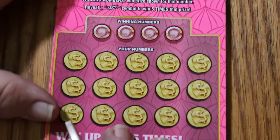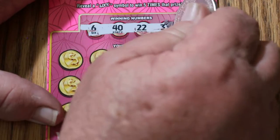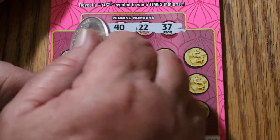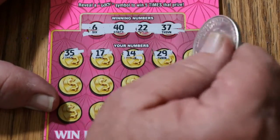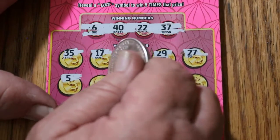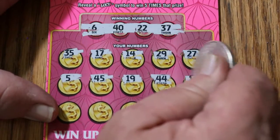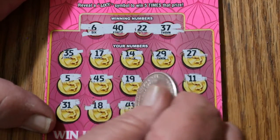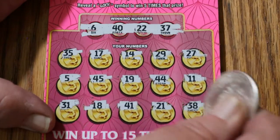Ticket 49. Numbers: 6, 40, 22, and 37. Board: 35, 17, 14, 29, 27, 5, 45, 19, 44, 11, 31, 18, 41, 21, 38. Nothing.